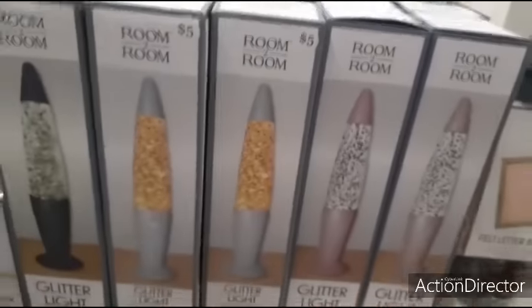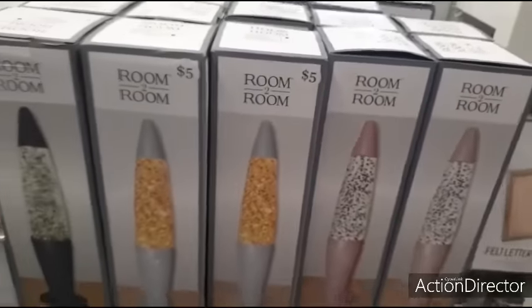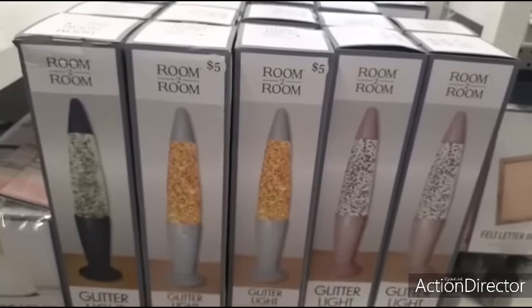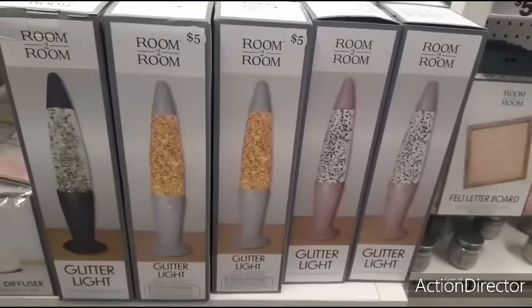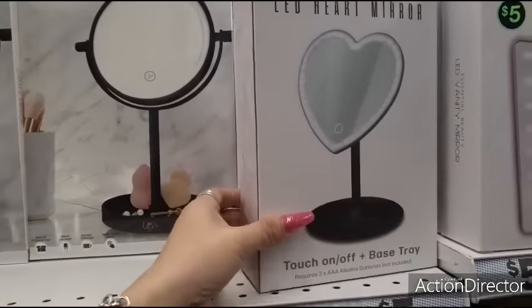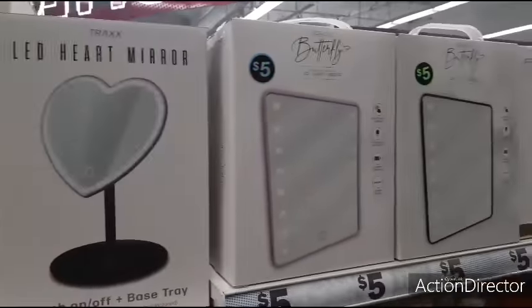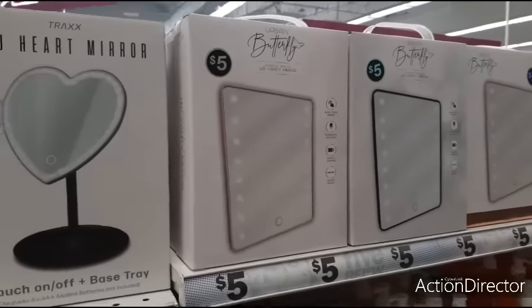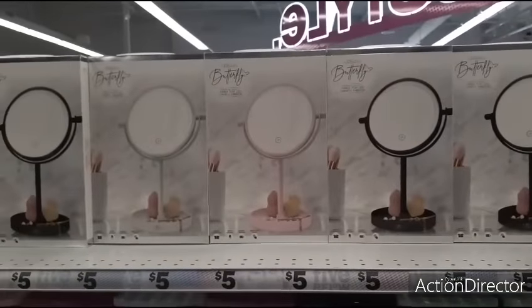This glitter light - which I call lava lamps - five dollars. Definitely liking the pink. This is all really cool stuff for presents under five dollars. Heart LED mirror, touch on-off, base tray - five dollars. You also have it in the square in pink and black, and the regular circular ones in black, white, and pink.